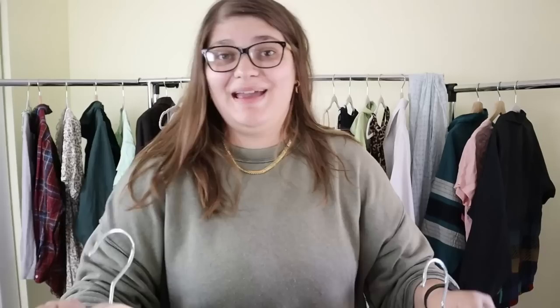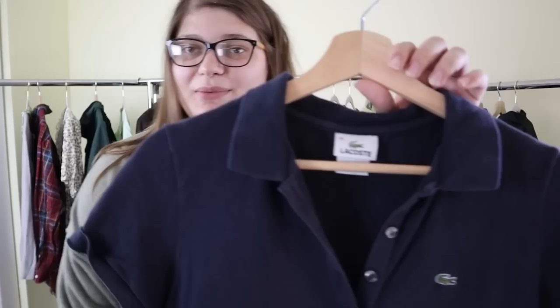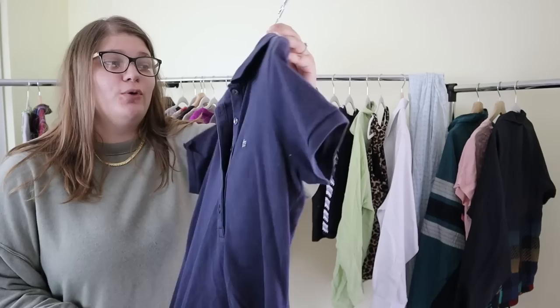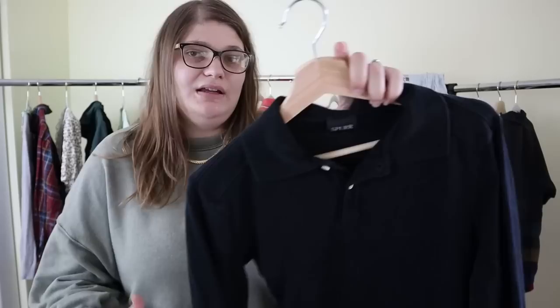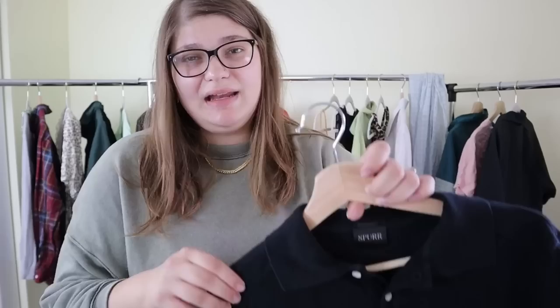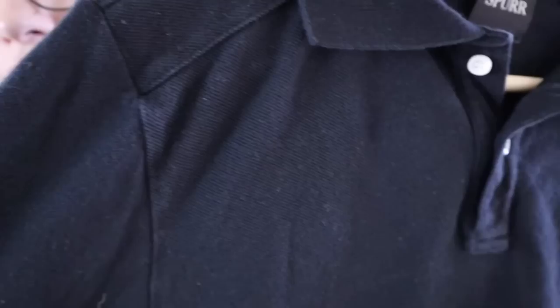Now we have two more polo shirts. The first is a little Lacoste polo in a women's fit, Lacoste size 40 — probably a small — with the Lacoste tag. I've only ever found Lacoste in the bins so I have yet to sell any Lacoste, but for so cheap it's worth a try. I'll probably sell this for around $25 to $35. The second is a Spur top with a really nice typography square tag; when I looked it up it had a good resale value — at least $35. It's a long-sleeve with a very interesting knit in dark navy blue.